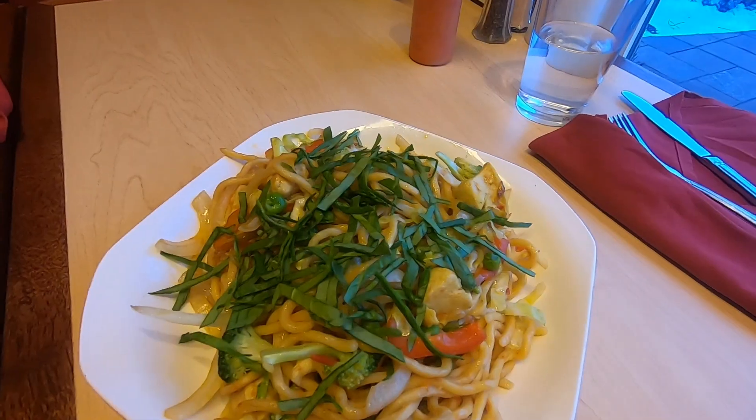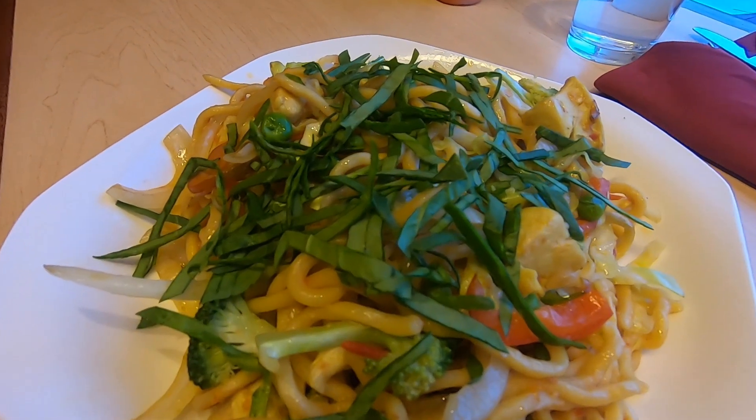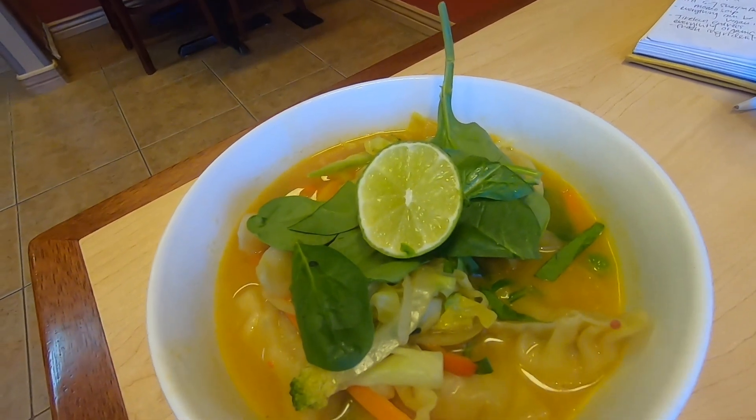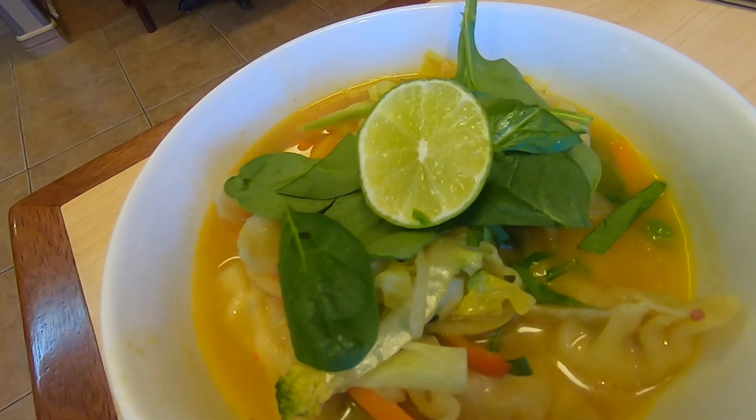Have you ever had the dish that you ordered? I have never had noodles — I'm very excited for it though. And I got the momo soup, which is like a dumpling soup. They say that this is one of their specialties and everybody loves it.